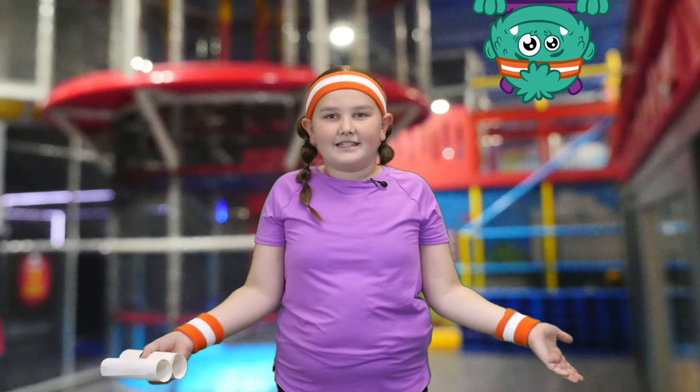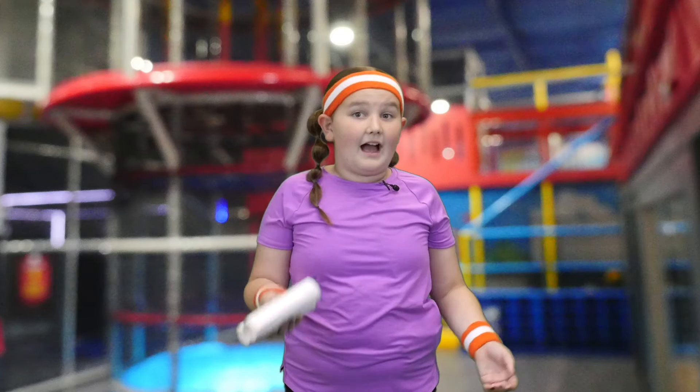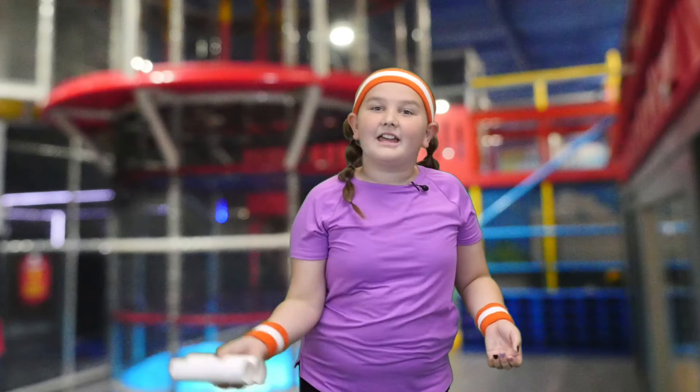Hey friends! Do you want to go on an adventure with me and Uppy to go look for dinosaurs? I have my trusty binoculars. Come on, let's go!